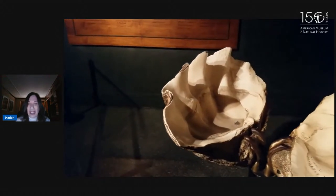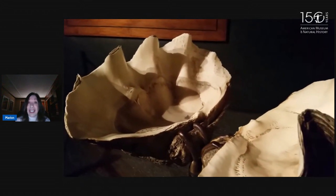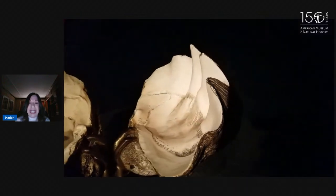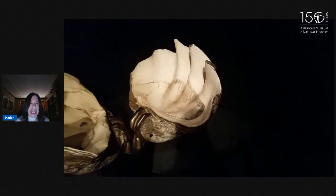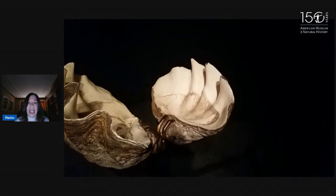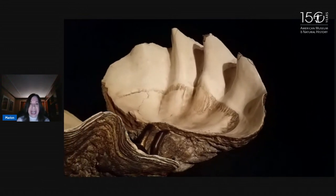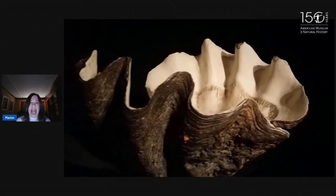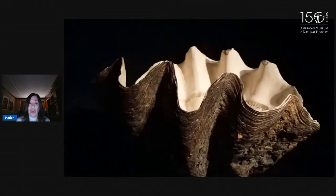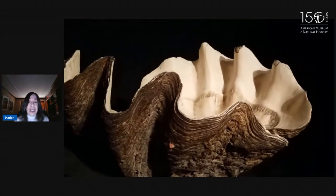Do you think it was always this large? We're going to talk about how these giants got to be so big. Do you think it was born this big or that it even had a shell when it was born? The giant clam can release as many as 500 million eggs, and each one we can barely see — it would be smaller than the head of a pin. When these eggs get released and fertilized with sperm from another giant clam, after a couple of days they will hatch, and the little larva, which is really tiny and doesn't have a shell yet, will float around and eventually start to form this shell.